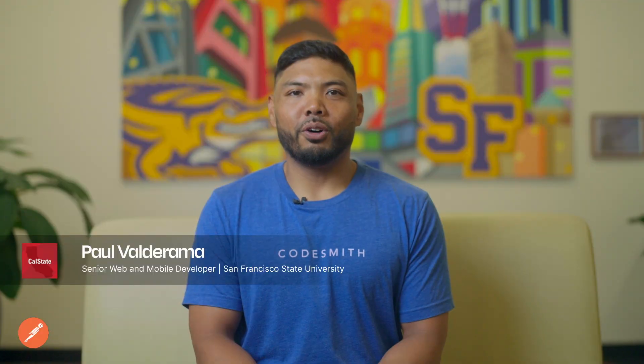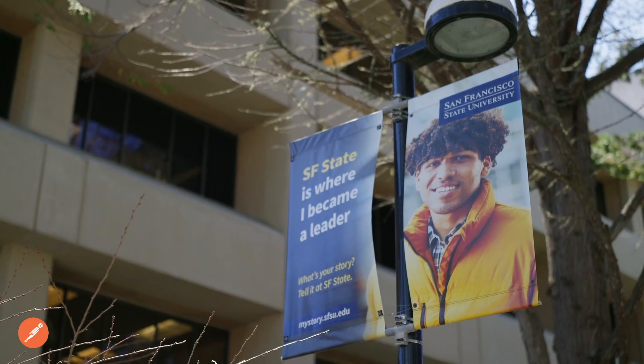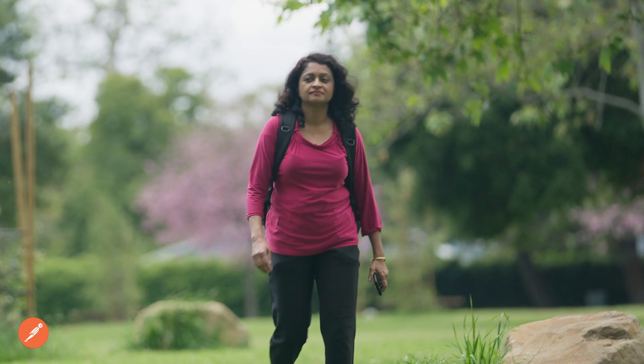My name is Paul Valderrama. I am a software engineer for San Francisco State University. Some of the apps that I develop help teachers assign students to classes. Since I started as an engineer, we've been using APIs and Postman to develop our applications.